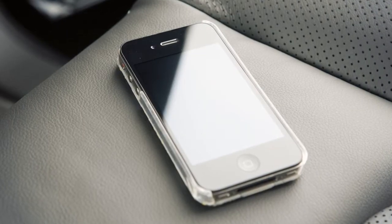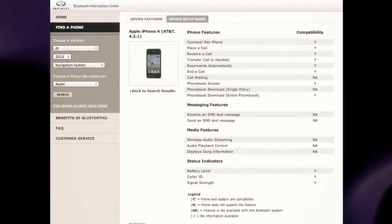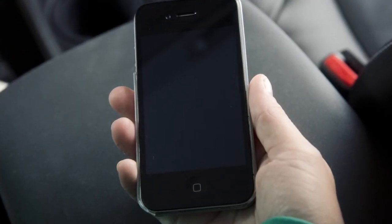If your phone is not listed, this does not necessarily mean that it's incompatible. However, the website will not be able to offer further assistance for that phone. In this case, please see the manufacturer's owner's manual for further details.